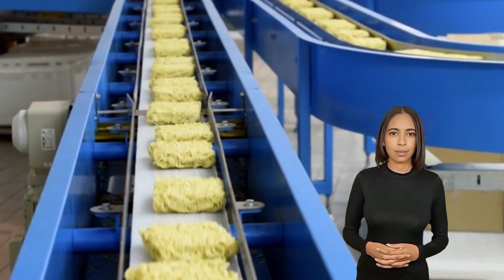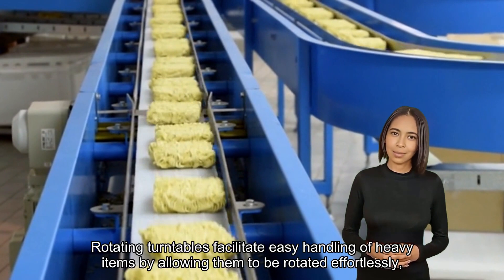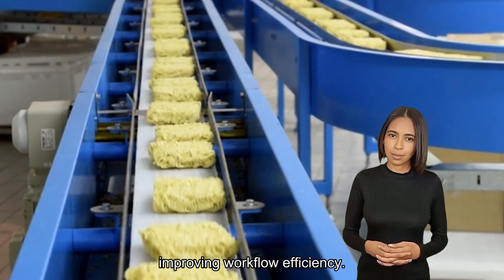Rotating turntable. Rotating turntables facilitate easy handling of heavy items by allowing them to be rotated effortlessly, improving workflow efficiency.